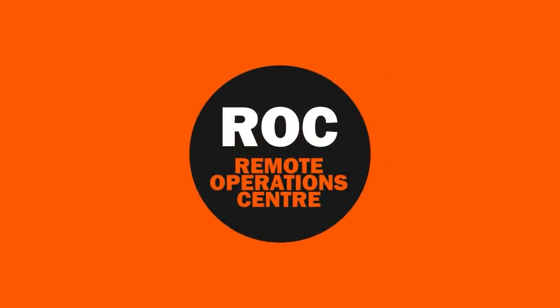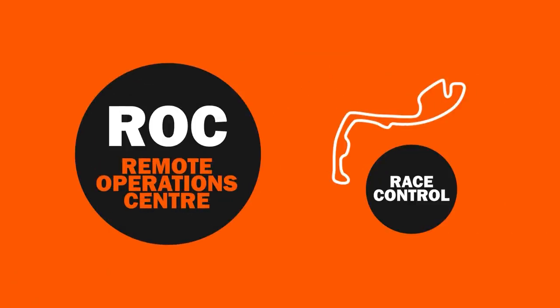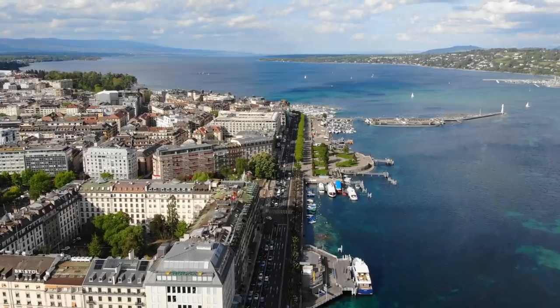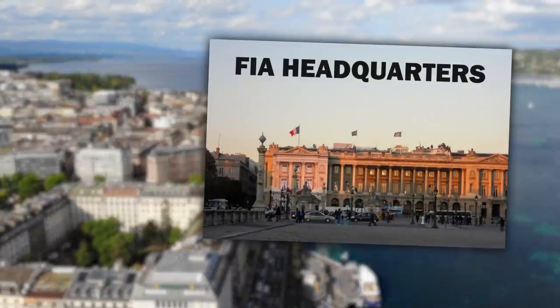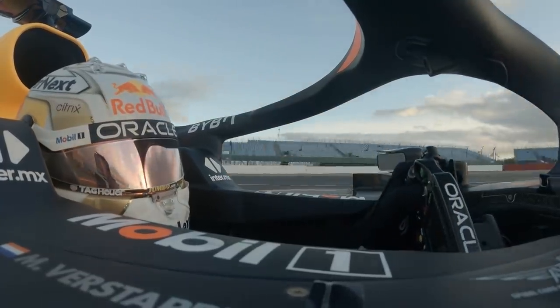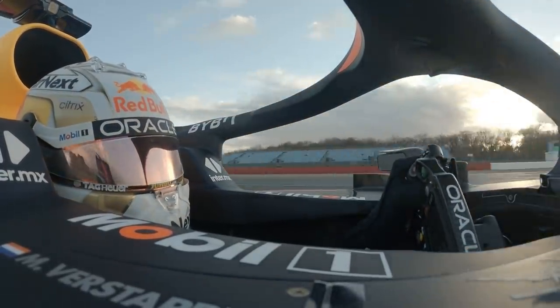In a nutshell, they've created a dedicated hub away from race control at the track in order to support them with the decisions they make. The Remote Operations Centre is based at the FIA headquarters in Geneva, and they are simply there to assist the race direction team with procedural and regulatory matters.